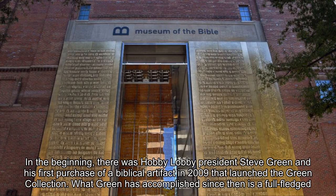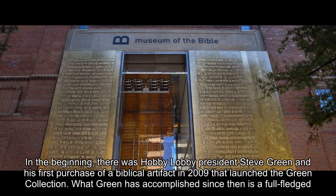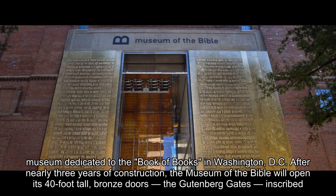In the beginning, there was Hobby Lobby President Steve Green and his first purchase of a biblical artifact in 2009 that launched the Green Collection. What Green has accomplished since then is a full-fledged museum dedicated to the Book of Books in Washington, D.C.